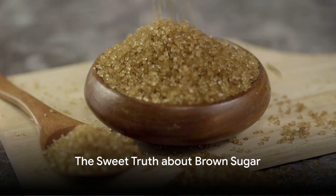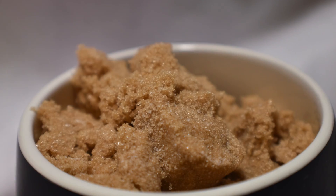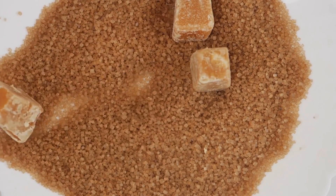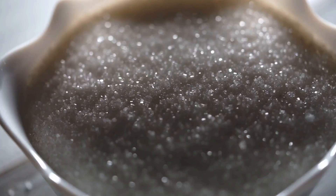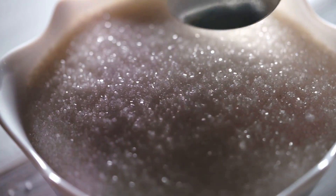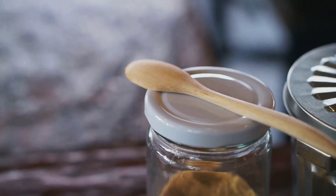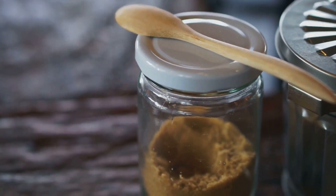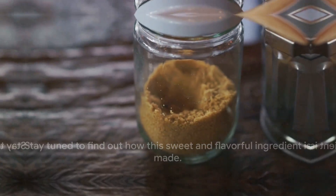Did you know that brown sugar is actually white sugar with molasses added back into it? Yes, it's true! The rich color and deep flavor that we associate with brown sugar don't come from a raw or less processed source. In fact, it's quite the opposite. This sweet staple of our pantry owes its unique characteristics to the addition of molasses, a byproduct of sugar refining. So the next time you're sprinkling brown sugar onto your oatmeal or into your coffee, remember its sweet little secret. Stay tuned to find out how this sweet and flavorful ingredient is made.